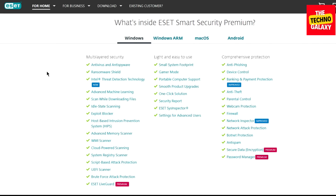ESET Internet Security includes all the expected components, along with additions such as an unusual anti-theft system, a network security scanner, and protection for Windows, Mac OS, and Android devices. ESET has several other products, but today we're going to take a look at the premium one, which is everything unlocked.